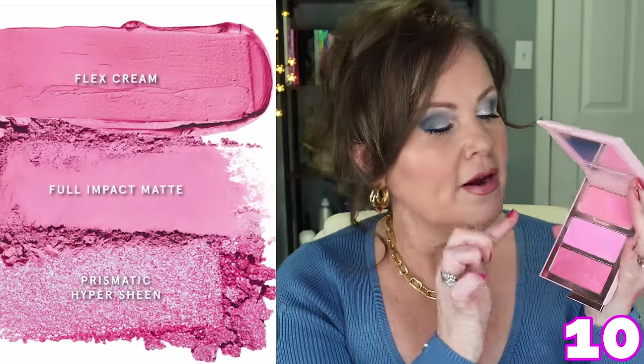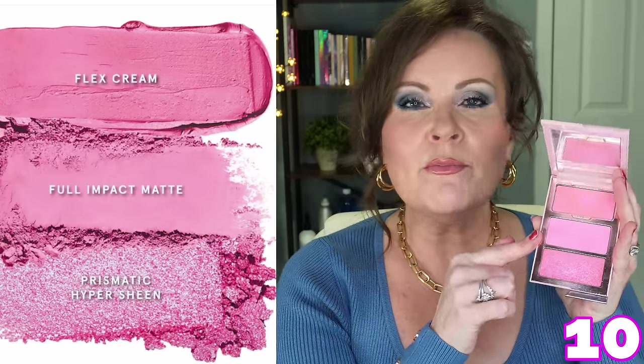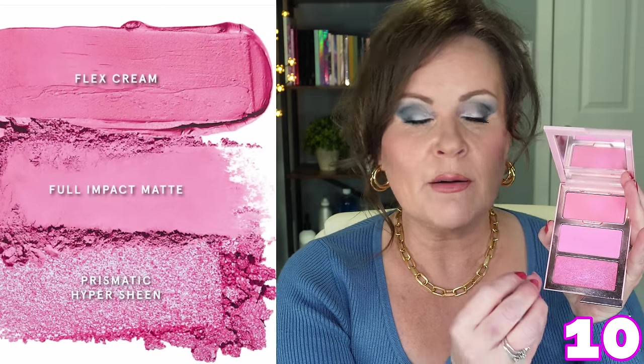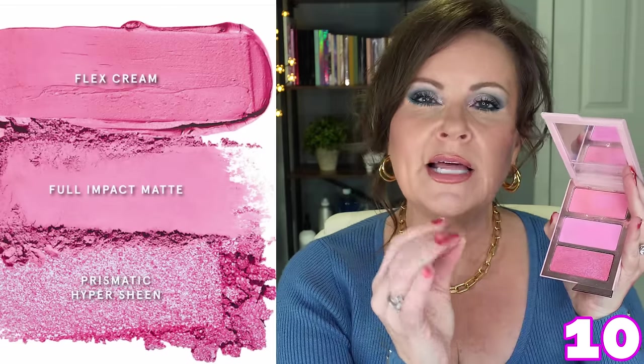The One Size Blush Trio in Attention Seeker is such a great palette of blushes. You have a cream protected under a little plastic flap, then a bubblegum pink that everybody went crazy over with the Dior blush — but I think this one is better because there's a lot more pigment. Then there's a lighter, almost highlighter color that is very icy and pretty pink. They have tons of other colors in this Trio formulation. Layer the highlighter color underneath the cream and you have a color that is just insanely gorgeous.